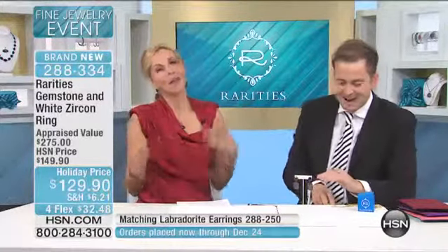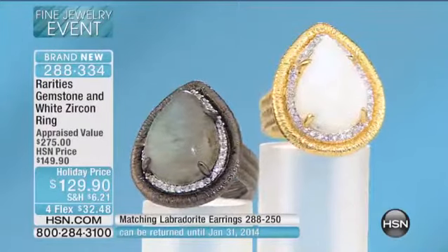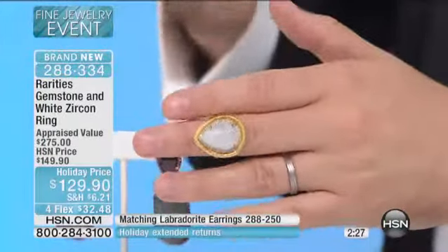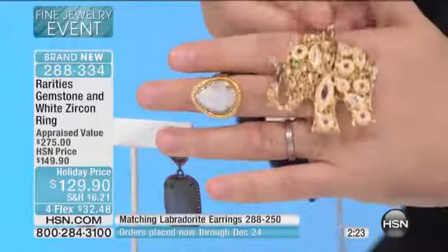We're waiting for caller number two — come on, bring it on. If you want the Moonstone that is flying out the door right now, please understand that this really is gigantic — you're looking at an 18 by 13 millimeter stone. So whether you choose the Moonstone or the Labradorite, at this stage the question is just which do you choose?